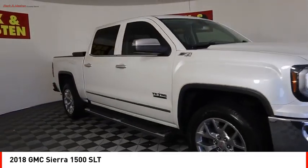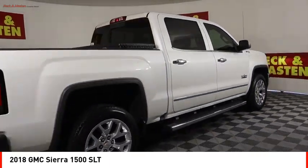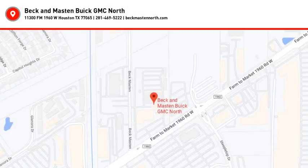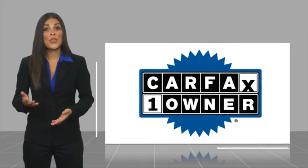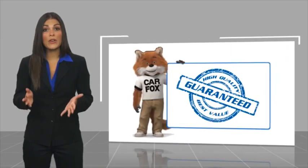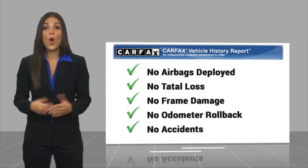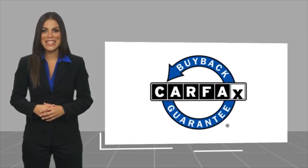This beauty will make even your house keys jealous. Drive it today. This is a one-owner vehicle with a Carfax vehicle history report. Be sure to find a complimentary copy of this report online or contact the dealership. This vehicle qualifies for the Carfax buy-back guarantee.